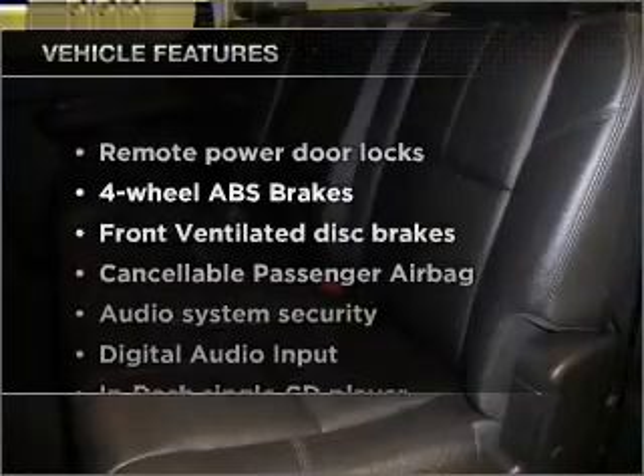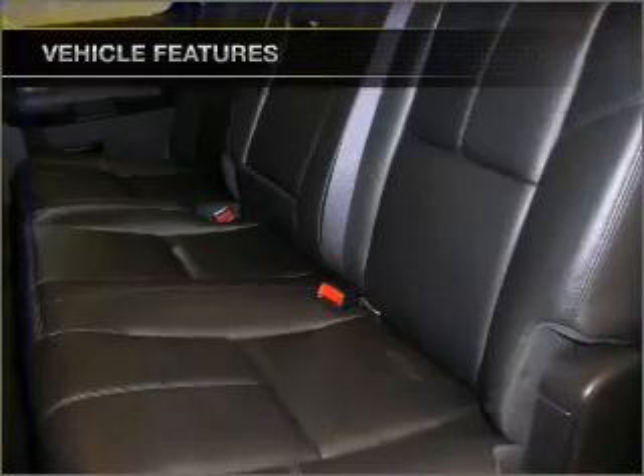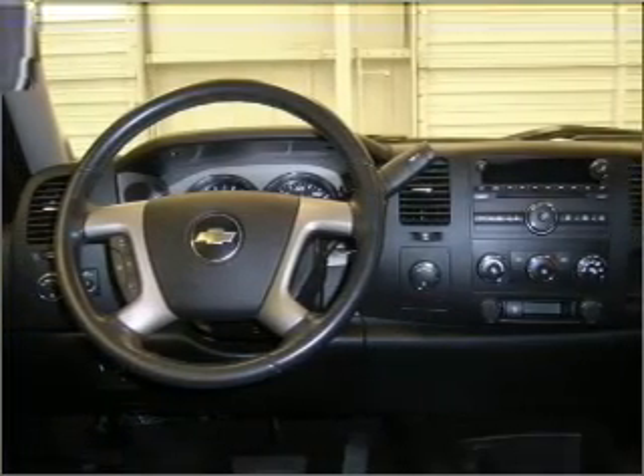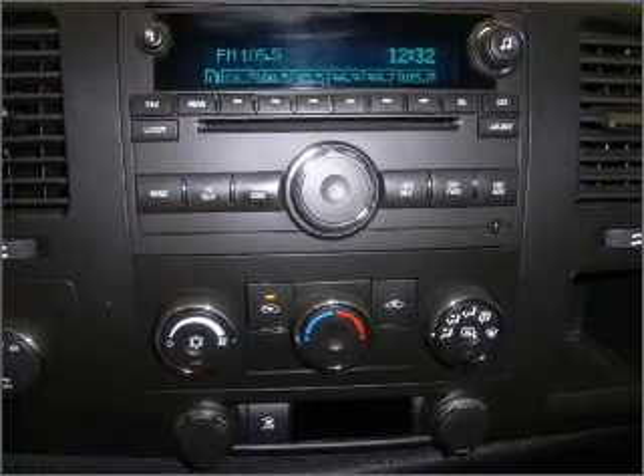Enjoy these notable features included in this vehicle: air conditioning, power door locks, power windows, power steering, cruise control, an alarm system, an AM-FM stereo with a CD player, and an adjustable tilt steering wheel.